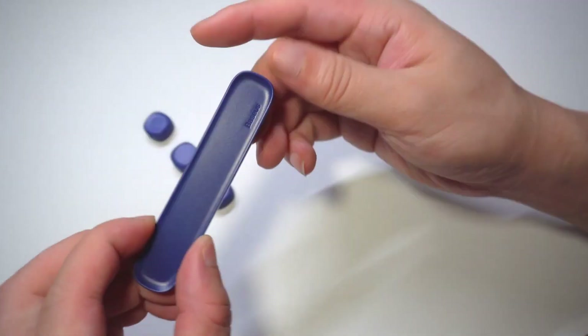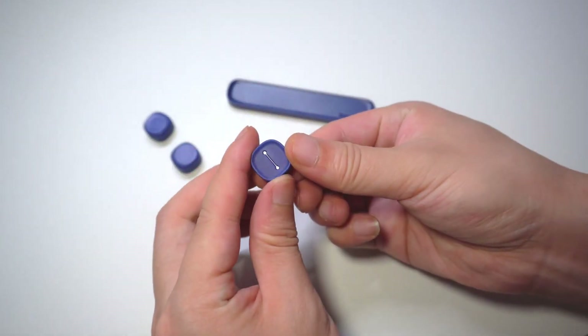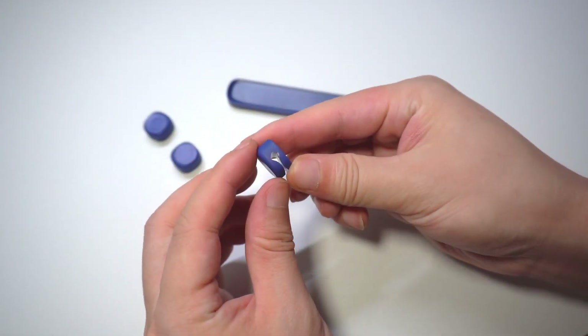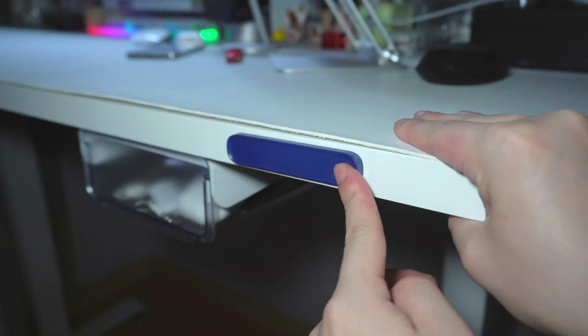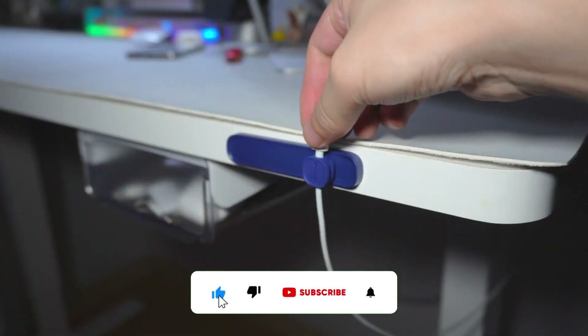Easily attachable to desks or nightstands, it keeps charging cables organized and within reach. Bid farewell to the frustration of untangling cords and welcome a tidier, more efficient charging experience with this ingenious gadget.